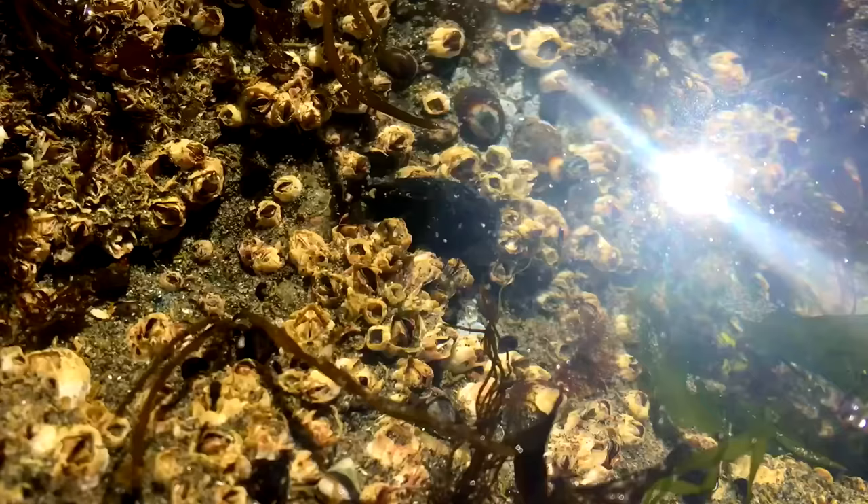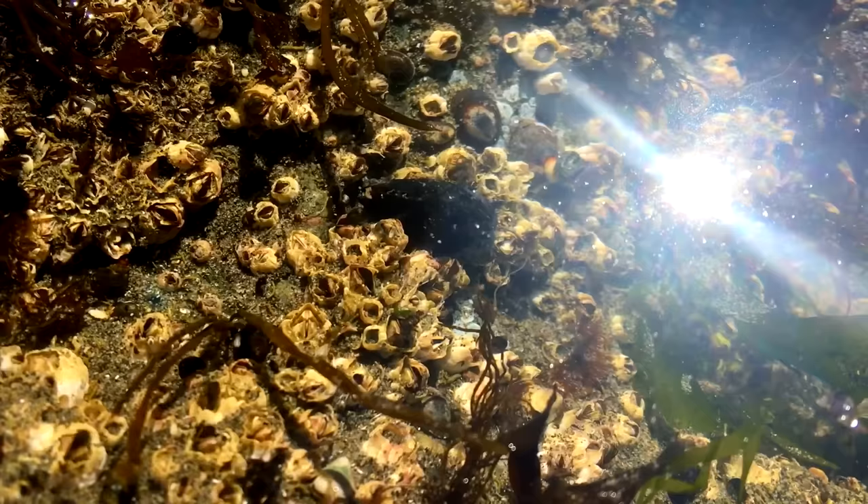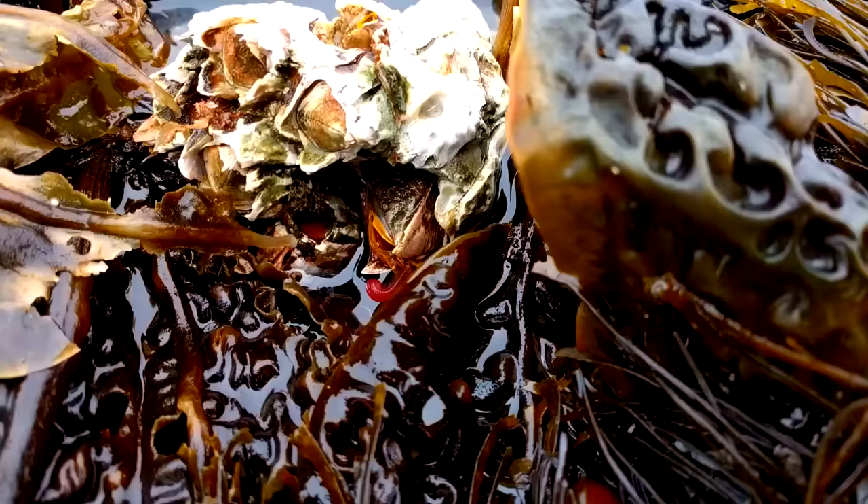Barnacles can be found worldwide from the tropics to polar regions in marine water systems. Though they can be found more than 6,500 feet below the waves, they are most closely associated with intertidal areas, where they experience both water and open air conditions.